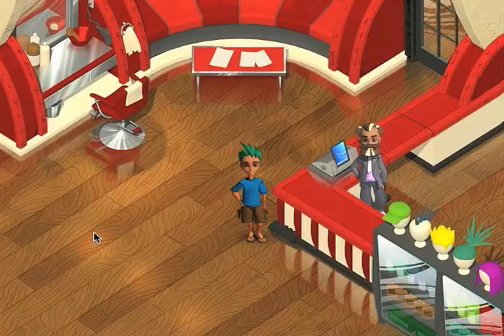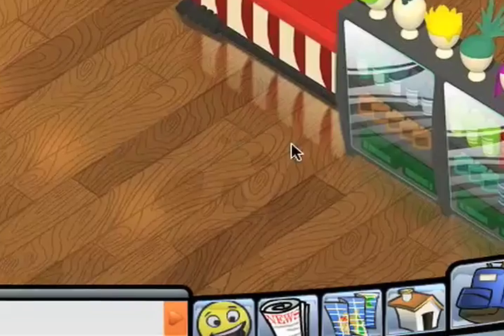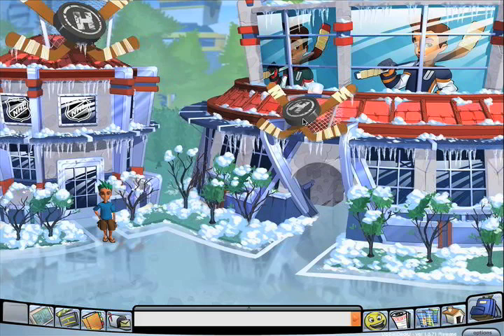Now, if you'd like to switch up your clothes, you can head to all sorts of different places. To get team gear, head to either the Penalty Box or the Seventh Inning Stretch — both are outstanding options. Let's go look for a hockey jersey, shall we?